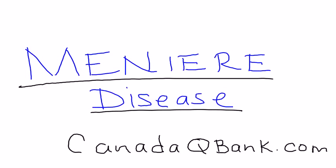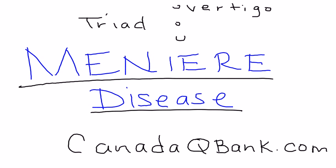The topic is Meniere's disease, and Meniere's disease is a very classic triad of three things. The first thing is vertigo, which is a sense of spinning. The second thing is tinnitus, which is ringing in the ear. And the third thing is eventually hearing loss.